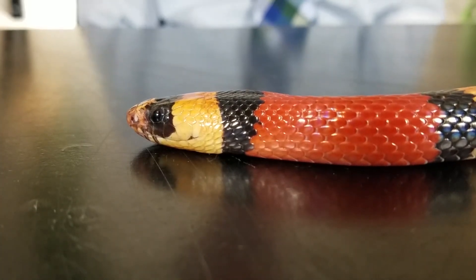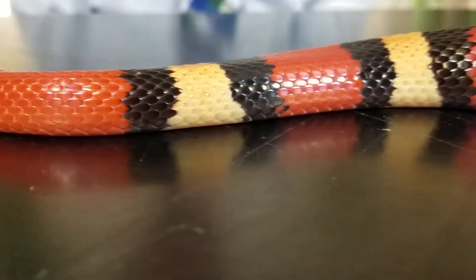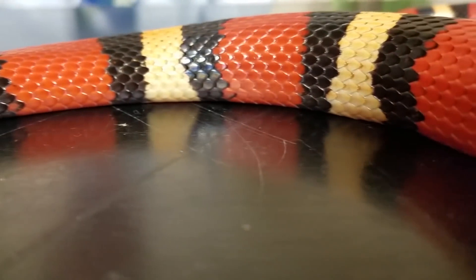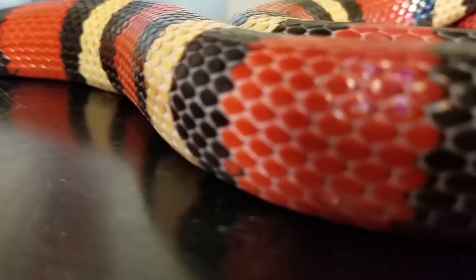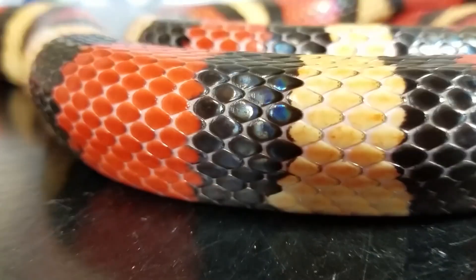Milk snakes are non-venomous snakes found in North and South America. They are known for their smooth and shiny appearance with bands of red, black, and yellow or white on their bodies, which can vary depending on their geographic location. Milk snakes are constrictors and primarily feed on small rodents such as mice and rats, but may also eat other small animals.